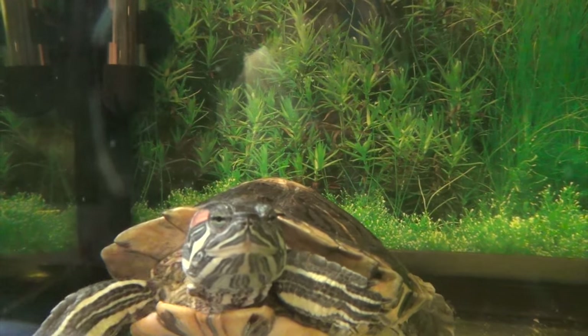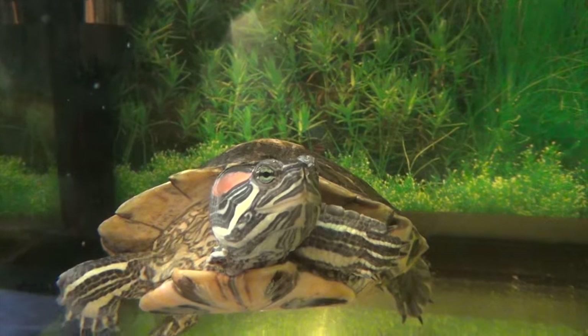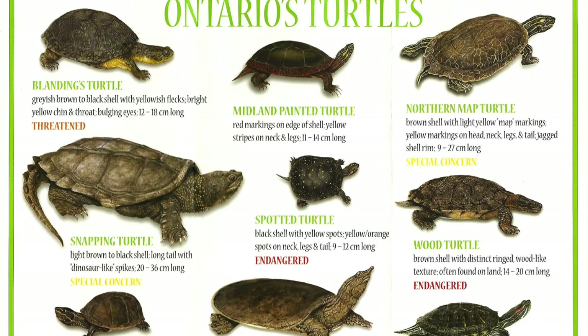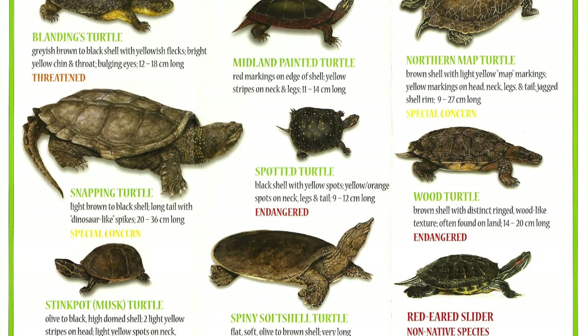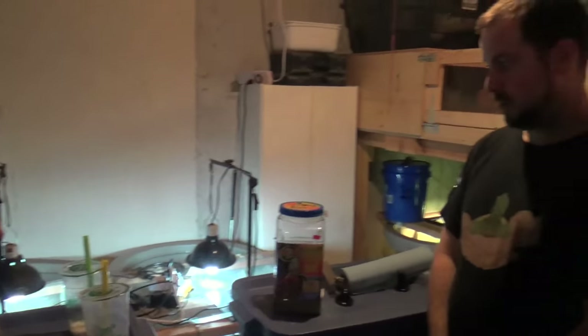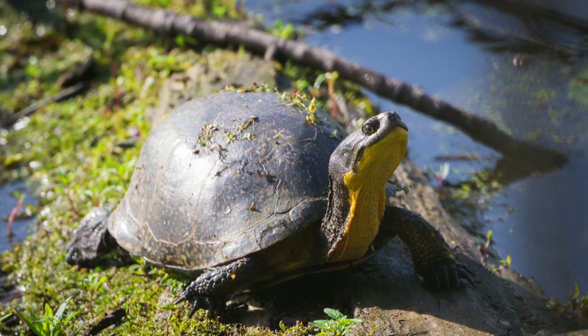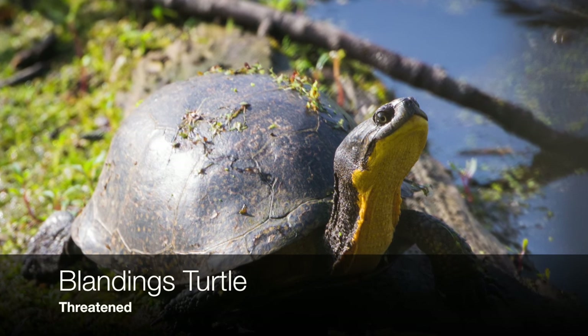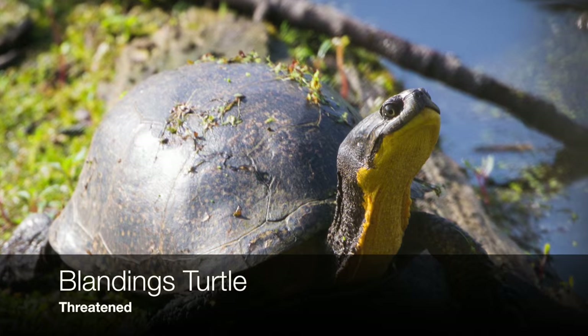Not only does all this affect red-eared sliders, it also affects native species. Red-eared sliders are an invasive species. Because they have such a large natural habitat, they can live in almost saltwater to almost mud. They are a threat to our waters here in Canada. If they take over the territories, they breed quite easily, and they will make our own Ontario turtles extinct. The Blanding's turtle is most at risk because it shares the territory with the sliders.